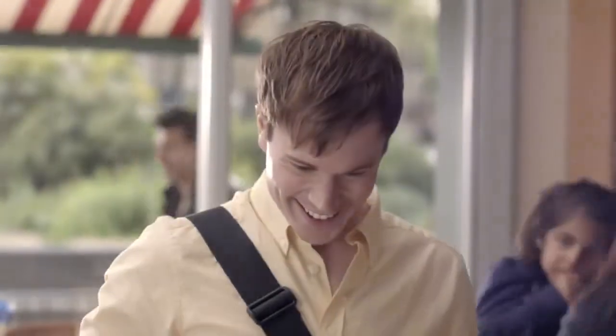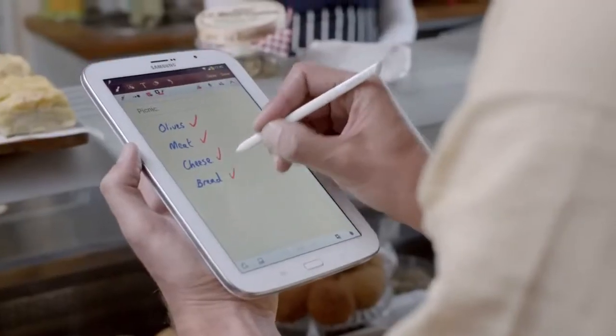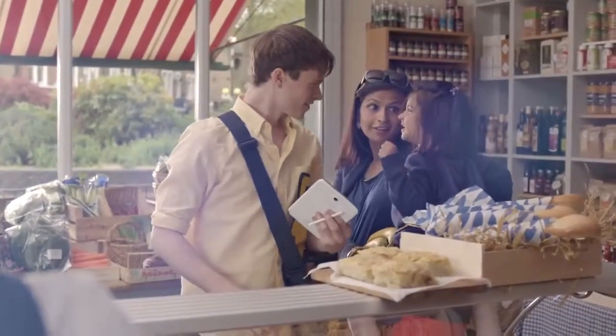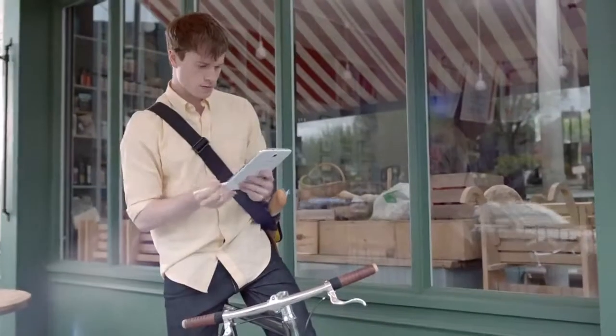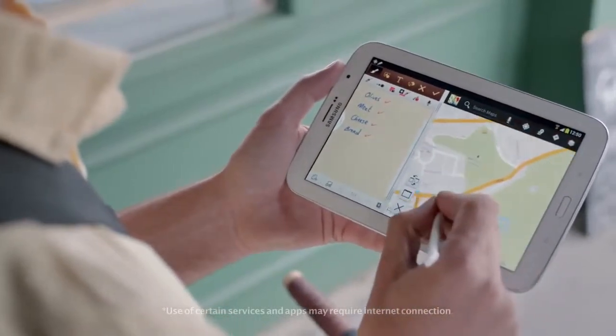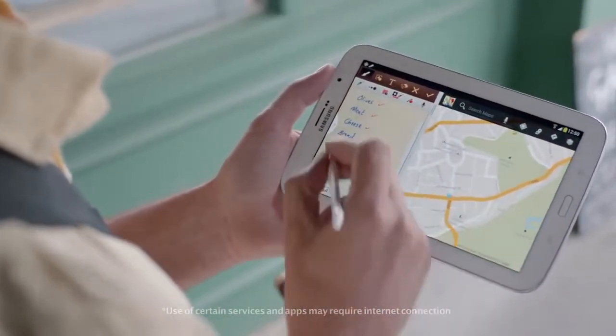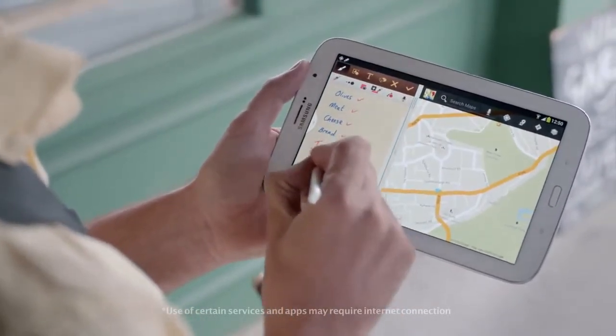So when I'm out in town, it's perfect for making plans and getting me where I need to go. I can run multiple apps at the same time, which is really useful. The best thing is, it fits right in your bag, so it's totally portable.